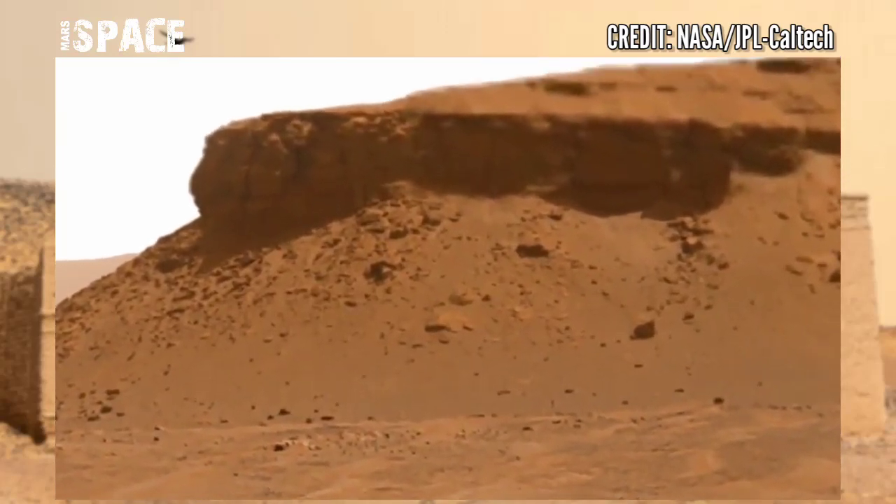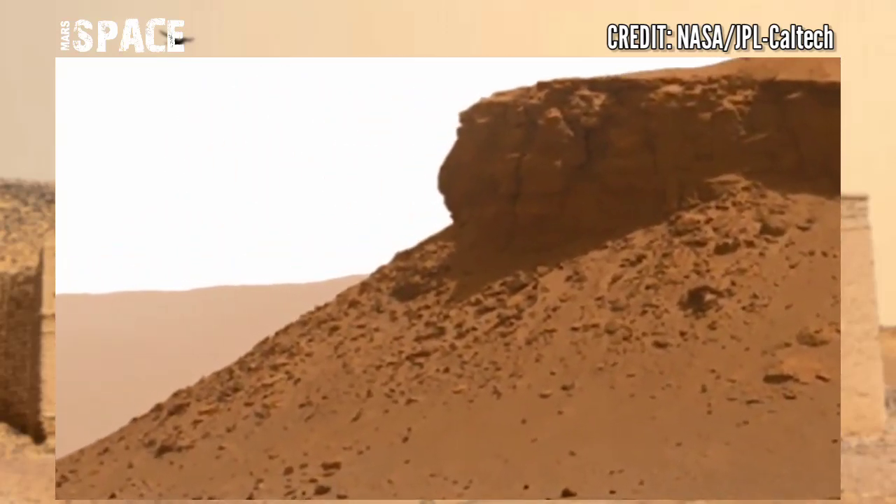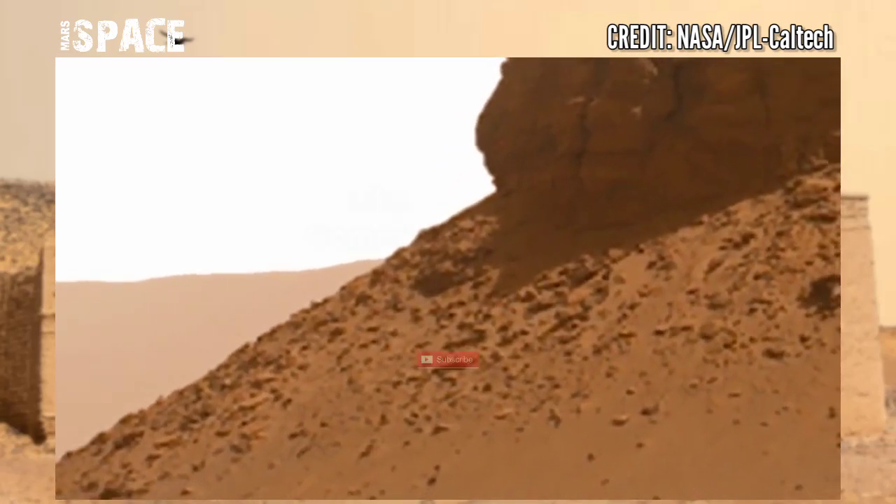If you like this, hit thumbs up and don't forget to share with your friends. Stay connected with Mars Space. Thanks for watching.